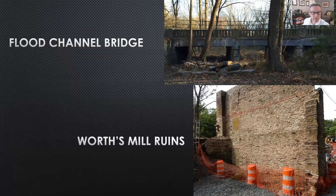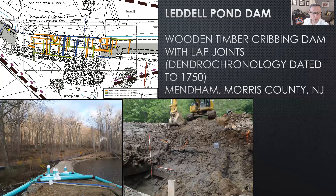Among these is the Liddell Pond Dam removal project in Mendham Township, Morris County, New Jersey, adjacent to 18th century mill ruins. Removal of a 20th century concrete dam exposed well-preserved remains of a wooden cribbing legacy dam on the upstream side of the modern dam, visible as blue, orange, and green features on the plan view schematic.